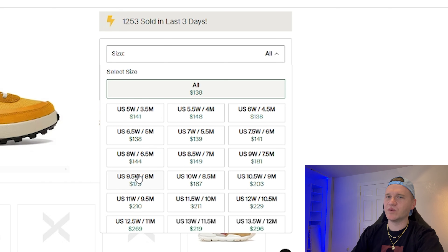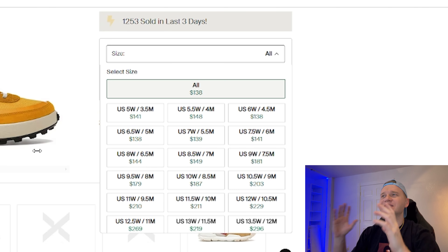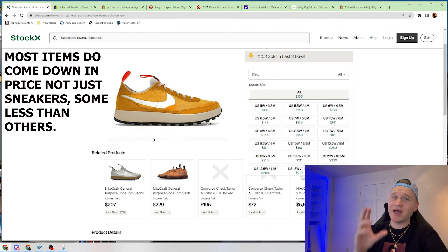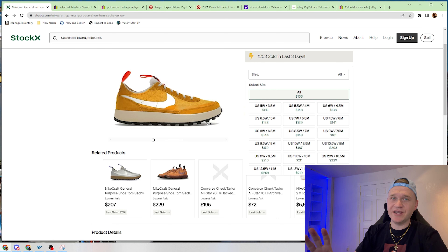You can see the power of selling order confirmed. It's literally this easy — it's buying products and turning around and selling them the same day. It's the infinite money glitch. It really is.